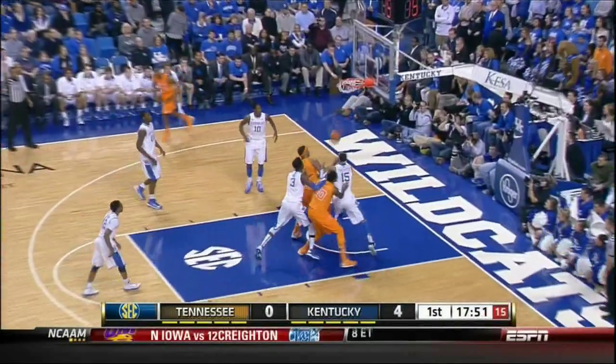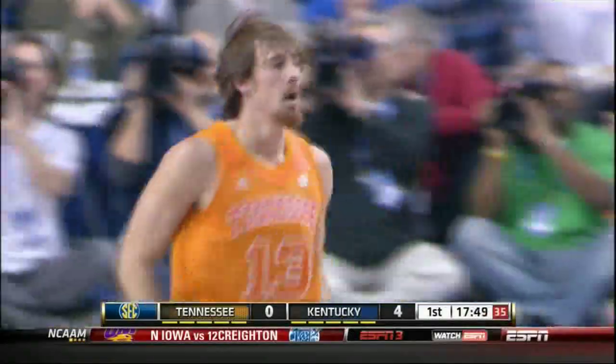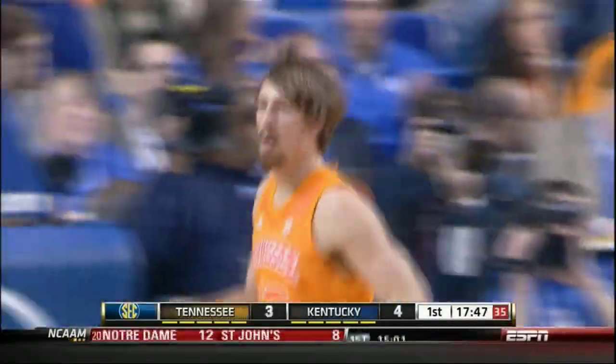Top of the key, McBee pulls up, fires long range, and it hits. Money. Skyler McBee from the top of the key. Well, that's a good sign.